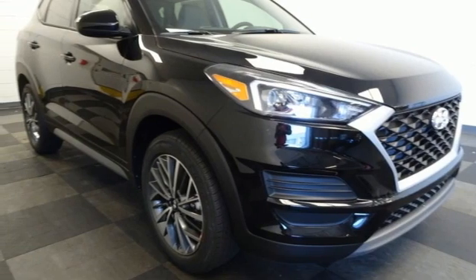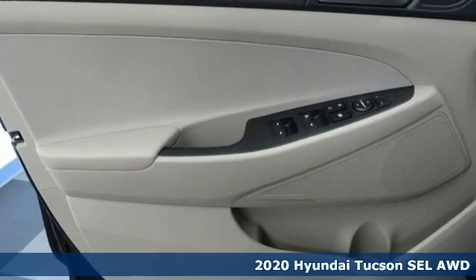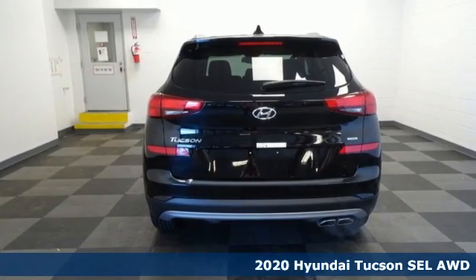Here's a new 2020 Hyundai Tucson, a striking compact SUV with flexible support for cargo carrying, carpooling and comfortable commuting.